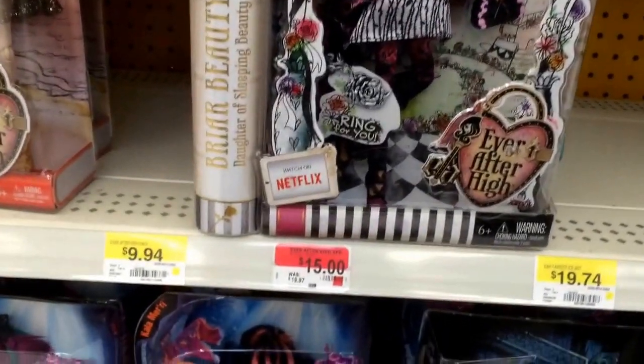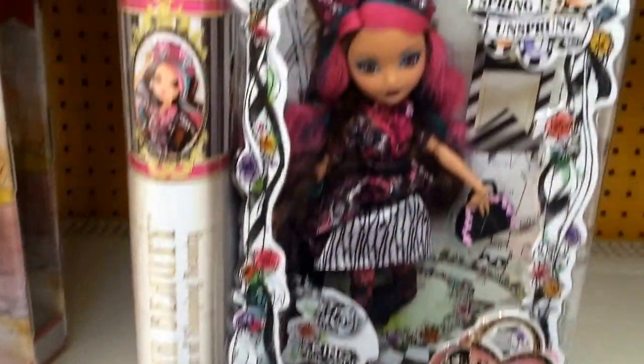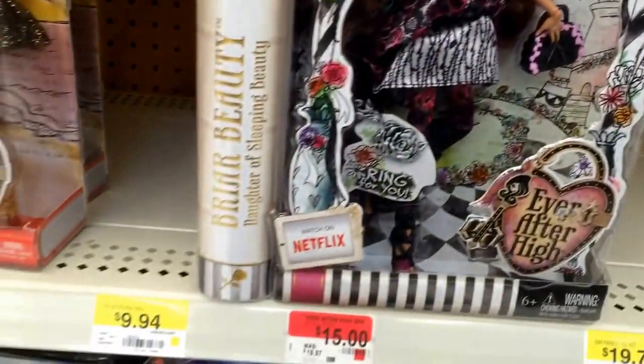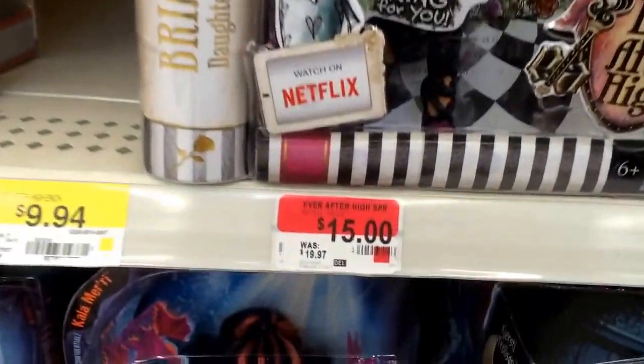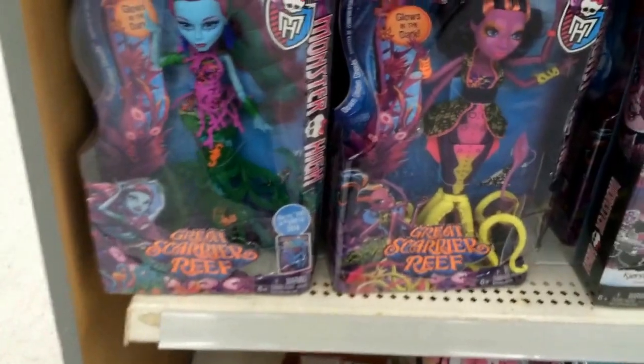By the Ever After High section they have one clearance doll — the Ever After High Spring Unsprung edition. This is the Briar Beauty right here, on clearance for $15, so around 25% off. Right below them you have more Monster High dolls — these are the Great Scary Reef dolls.